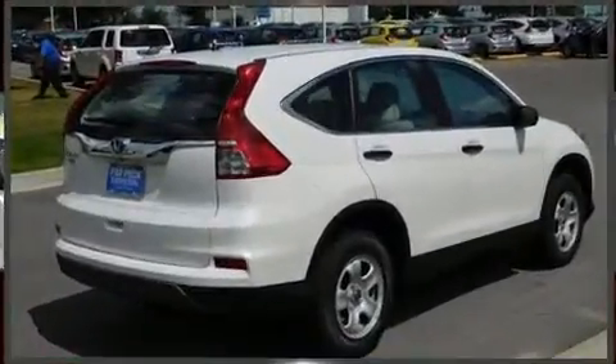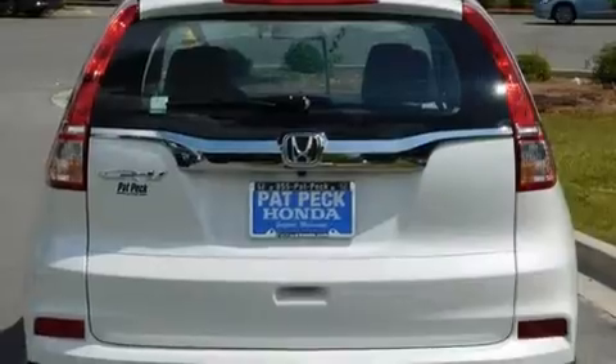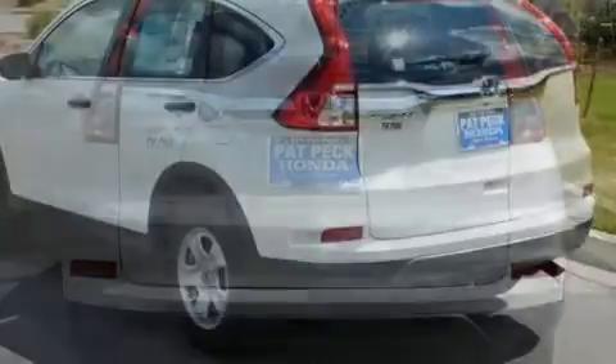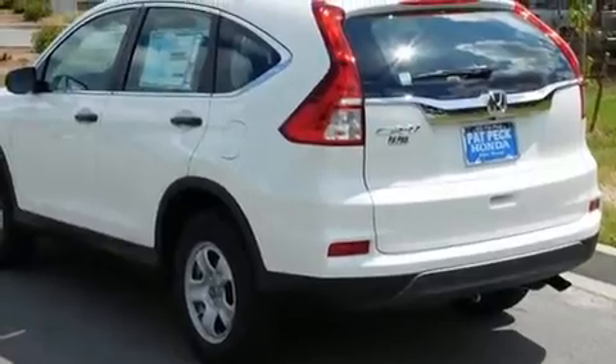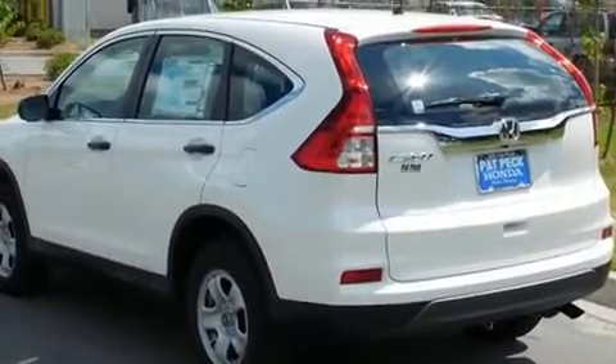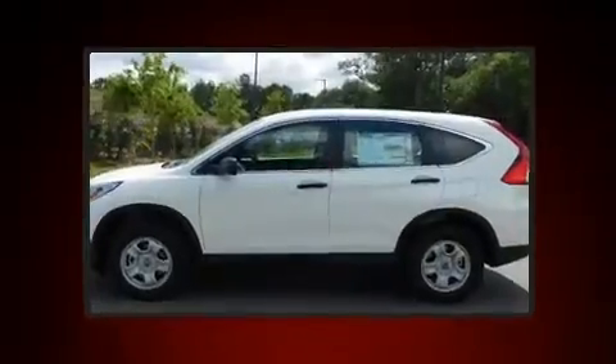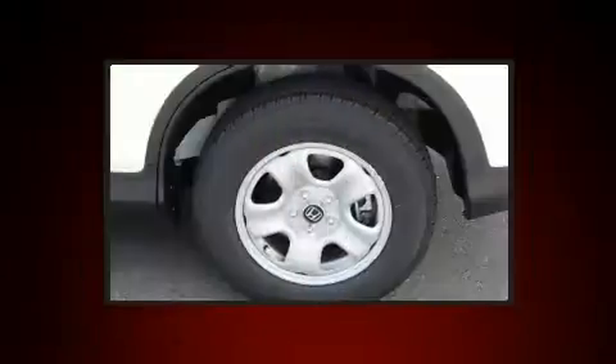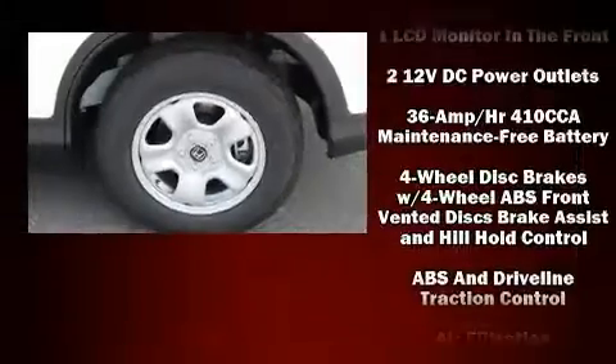Honda infused the interior with top-shelf amenities such as delay-off headlights, a rear window wiper, one-touch window functionality, a tachometer, remote keyless entry, and much more. Enjoy your favorite music via the stereo system, which includes a CD player with MP3 capability.